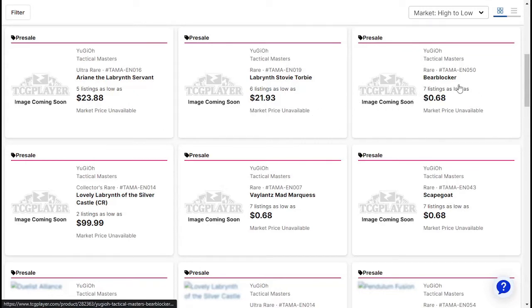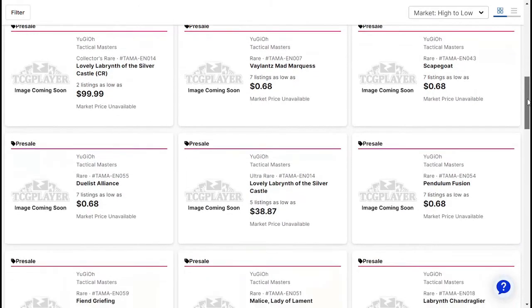I don't know — why do I keep saying cents? Bear Blocker $0.68. Lovely Labyrinth of the Silver Castle Collector's Rare. Valiant's Mad Marquis.